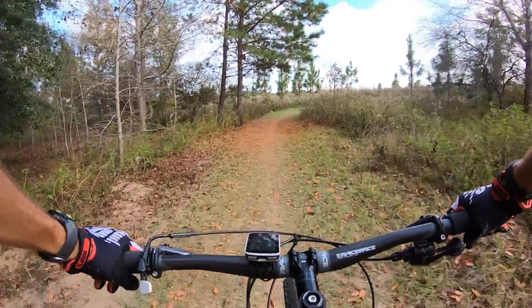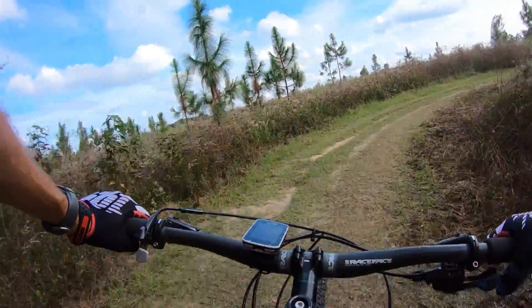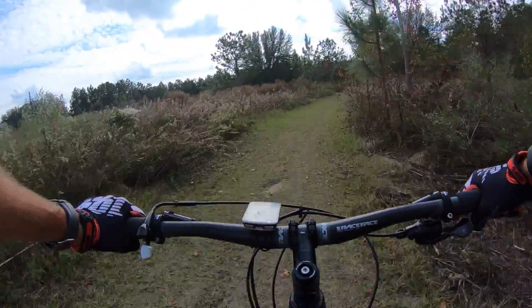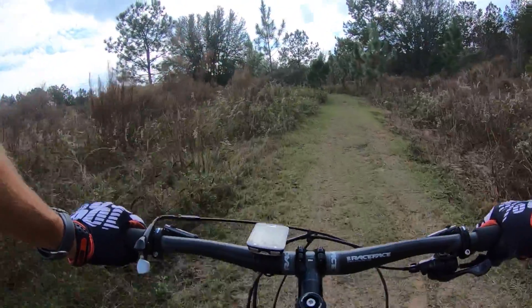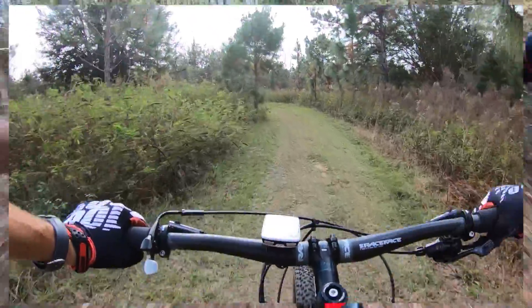Rolling up to the start of the cross-country race lap — this one's going to be all out. Just to note, this is a cross-country trail, so this is where cross-country bikes would shine. But I'm curious to see how the trail bike compares on these kinds of trails. I'll pick up the video in the middle of the run to get a little bit of riding footage.